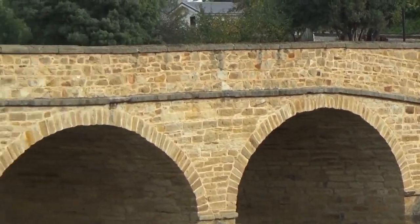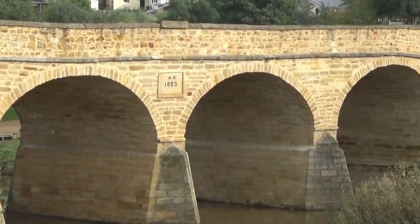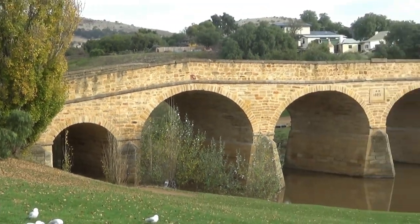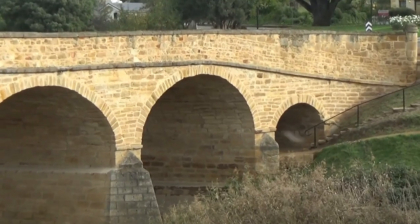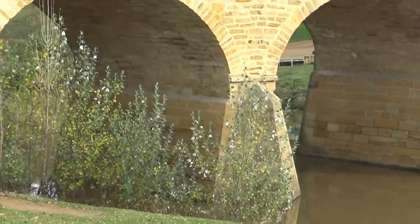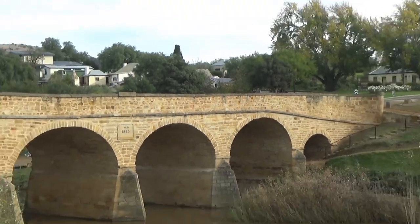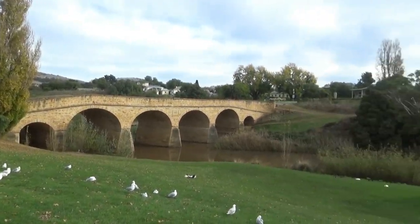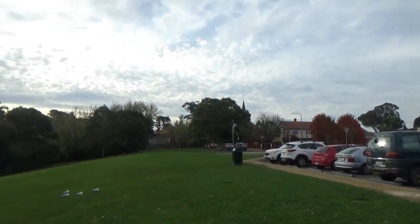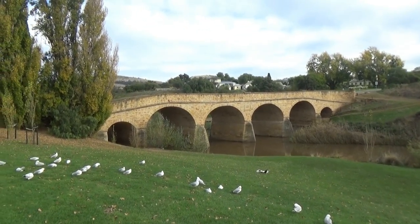It was built by convicts, obviously. It's a very sound structure — it's held up very nicely over the almost 200-year period. A very beautiful old structure from the bygone colonial era. Richmond's a very historical town, pretty much coming to prominence in 1824. There are a lot of colonial-era buildings around Richmond which I'll be photographing, and I'll photograph the bridge on some of my old film stocks.